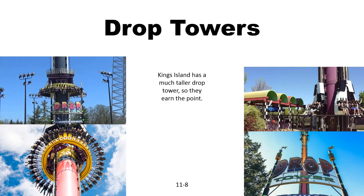Moving on to rides other than roller coasters: the drop towers. King's Island has one that's over 300 feet tall, while Carowinds is only around 175 feet. So King's Island will earn the point.